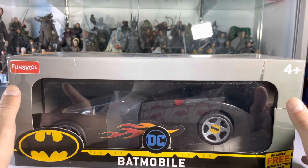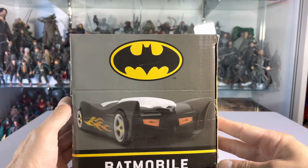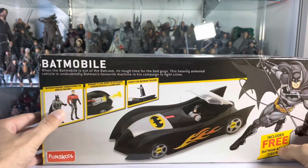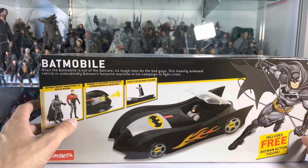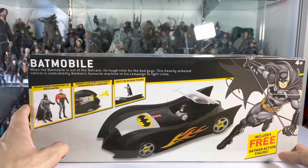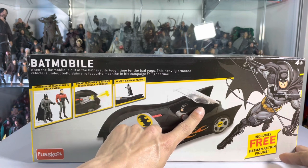Some of you might recognize this as the Night Striker Batmobile, which was released during The New Adventures of Batman. Let me move my camera so you can see it — it's a little more recognizable. It's the same Batmobile also used in the Justice League TV series. It does come with a figure — the Bruce Wayne that changes into Batman — and a missile that fires. Batman fits in there, but I have a lot of questions, because this is supposed to seat two figures but they don't really advertise that.